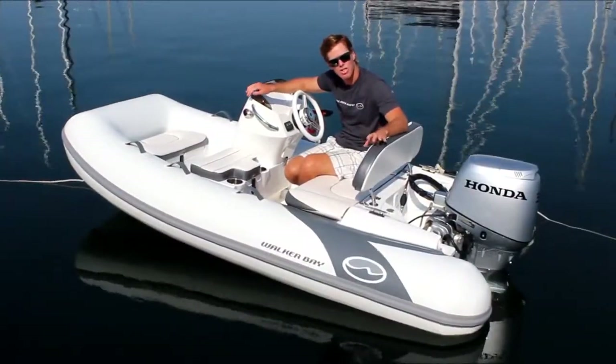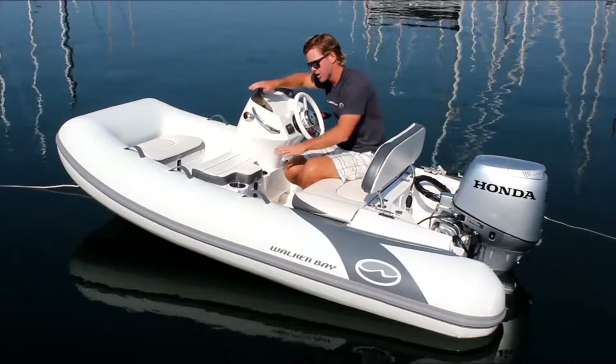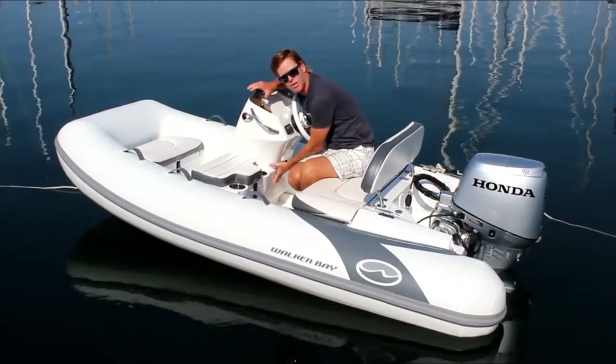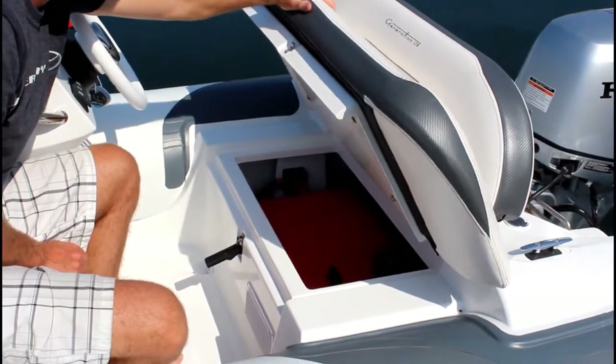There's a great amount of storage in the LTE 10. There's a bow locker with room for an anchor. The four-seat option has a built-in cooler. There's room for the battery underneath the console, and there's a large storage compartment in the rear that can take up to a six-gallon fuel tank.